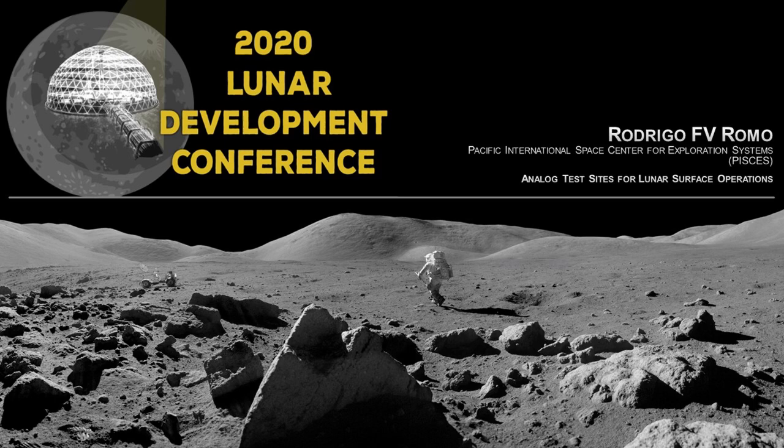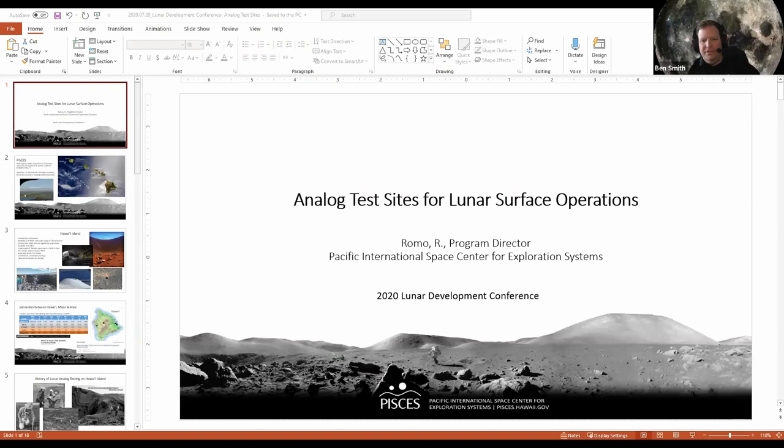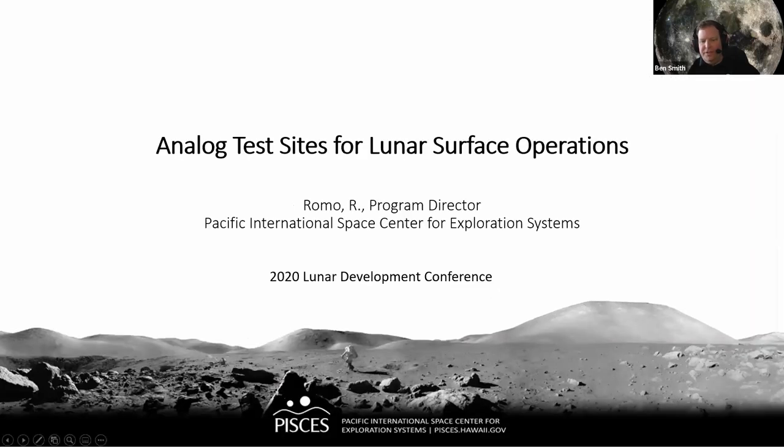Our speaker is Rodrigo Romo. He's Program Director at Pacific International Space Center for Exploration Systems, and he's going to talk about analog test sites for lunar surface operations.